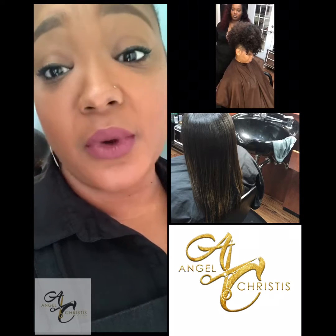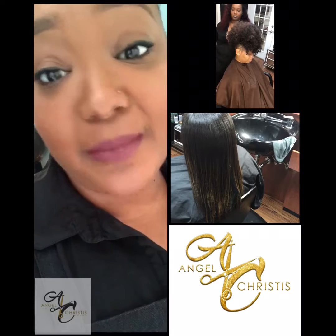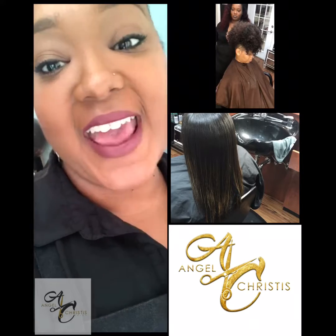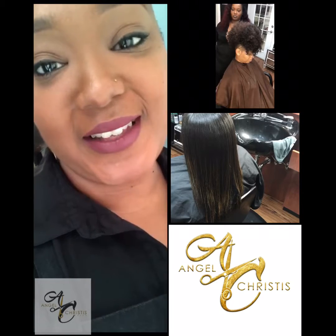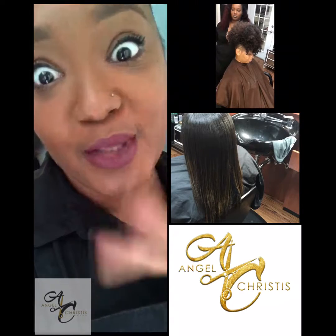Natural does not mean no relaxer, no color, no nothing. Natural means it's coming out of your scalp. For all my weave-wearing sisters, that means you don't get to skate by — if you have hair growing from your scalp, take these tips and use them. Peace.